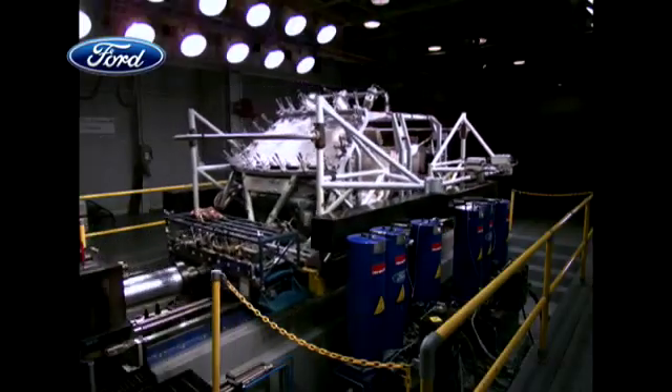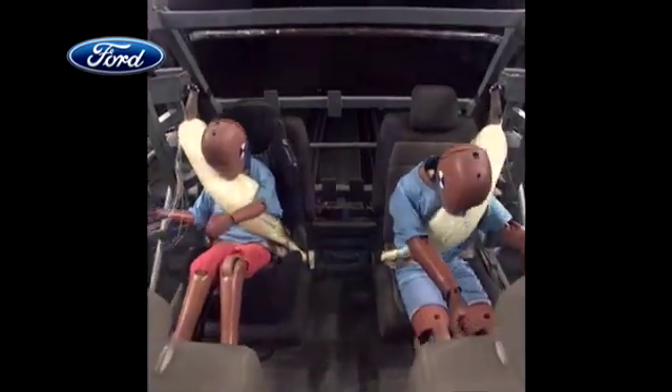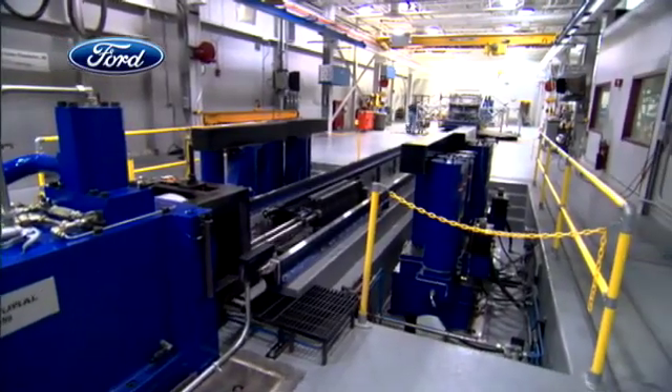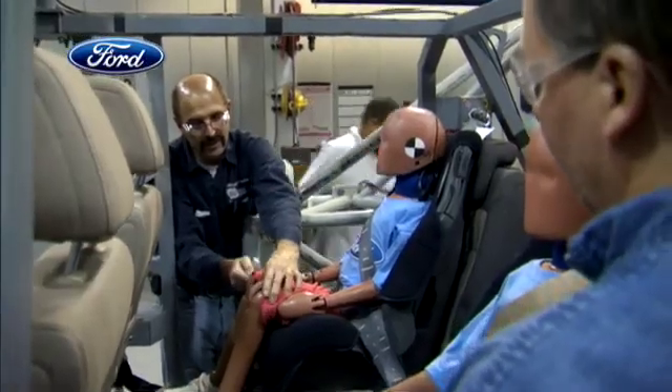The belts protecting these crash test dummies demonstrate a world-first: the introduction of an automotive rear inflatable safety belt. This technology is extremely important because we're combining two safety features that we know have a track record for saving lives — that's seat belts and airbags. And by having an inflatable seat belt in the rear seat, we'll add additional protection for the rear seat occupants.